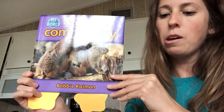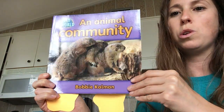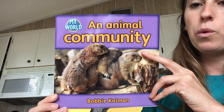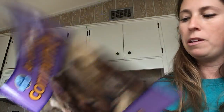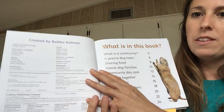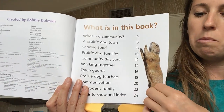We're going to reread this book and think about some of the new and unfamiliar words that we come across as we read. We will try many different strategies to figure out what each new word means. So let's read An Animal Community by Bobby Kalman. An Animal Community. Table of Contents — a text feature — tells us what the story is about.